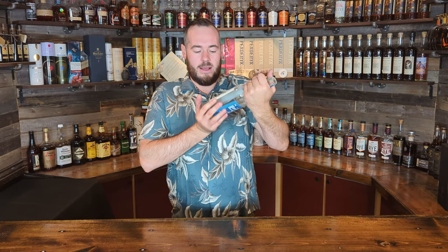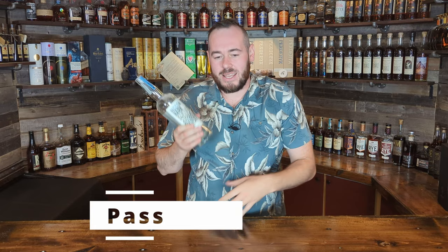Hidden Barn Kentucky Straight Bourbon Whiskey, Batch One — this is a pass from me. I did not like this; just too many yeasty, bready notes and it didn't quite feel complete. I know some people liked it more, but it was just not good. Sadly, this is a pass.